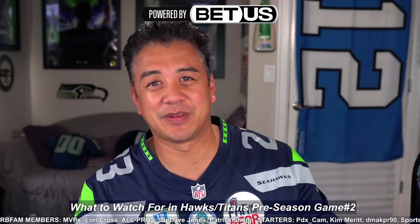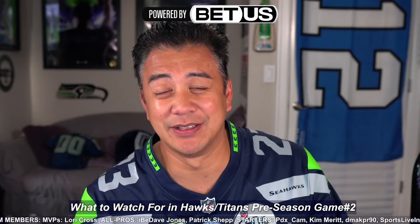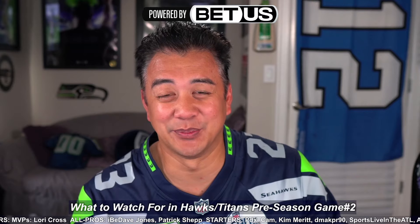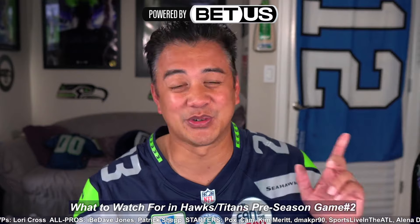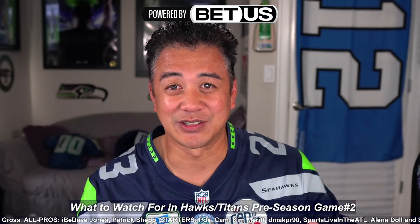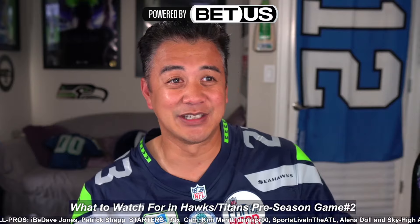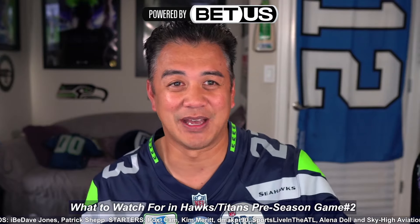What's up everybody? This is Norbcam coming at you. Game day today, but a quick little news update, Norbcam news style, as we get ready to take on the Tennessee Titans in preseason game number two. My name is Norb Kawili. If you're new here, would love it if you'd subscribe and follow me on YouTube. Also, a special shout out to my sponsor BetUS Sportsbook and Casino. Let's get into it — five things to watch for in this Seahawks-Titans matchup.